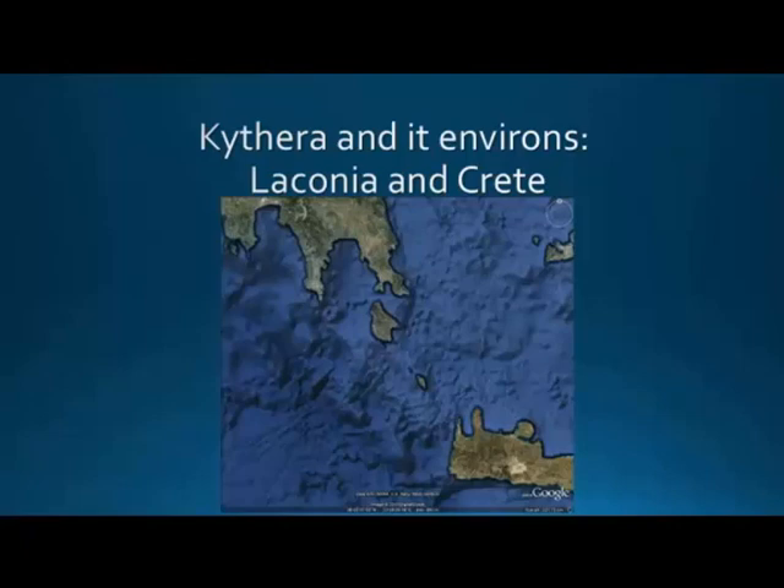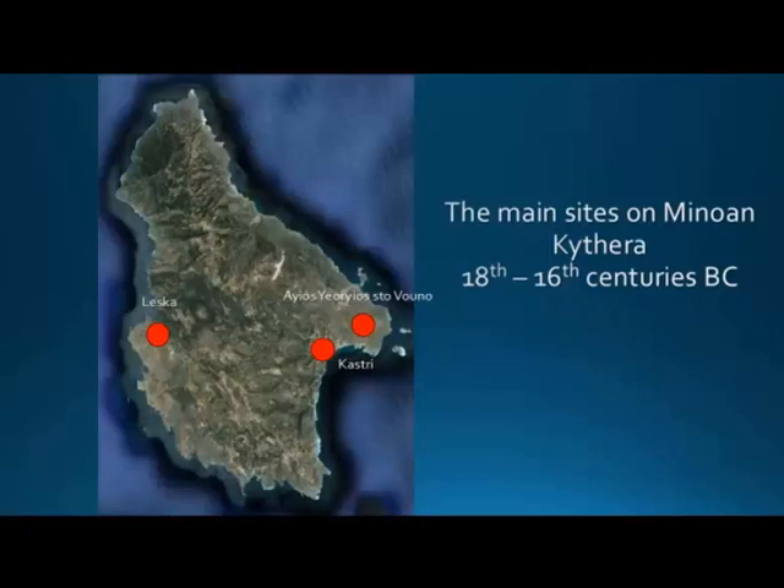Our previous lecture was again about Kythira, but I'll show you the island once more. It's at the southeast tip of the Peloponnese, in Laconia, and northwest of Crete. There are many discussions about its strategic position between these two important areas — in the Late Bronze Age especially — in the north-south axis, making it a very important position for exchanges, and equally important on the east-west axis between the Aegean and the Ionian Sea.